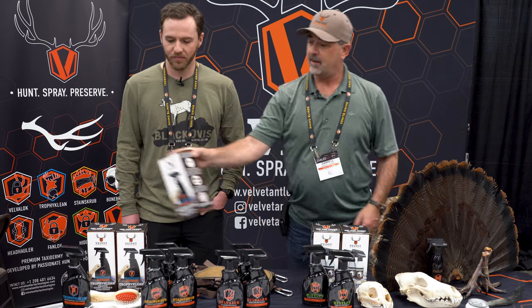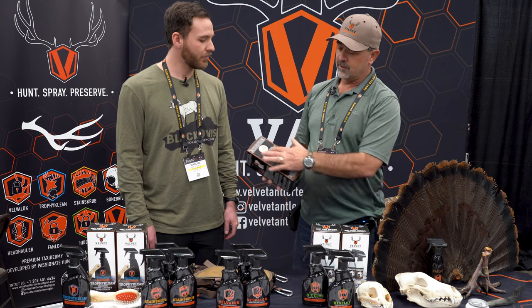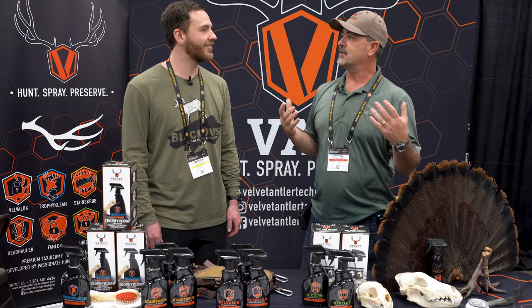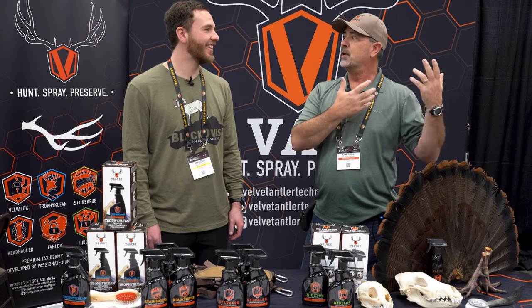Our Trophy Clean product has been out almost as long as Velvelok. There are numerous bugs that will attack your mounts while they're on the wall. We all spend thousands and thousands of dollars putting stuff on the wall — these beautiful trophies we're so proud of — and then we forget about them. One day you go to clean them and notice the hair's falling out. If there's ever hair falling out of a mount, they've more than likely got a bug in them. So we created this one with a brush — you spray it on, brush it in, and the brush carries the material down to the hide where those little bugs live. It'll either push them away or kill them. If it comes in contact with them, it attacks their exoskeleton and kills them. Then you wipe it down with a towel, and the towel will turn black because everybody's mounts are dirty.